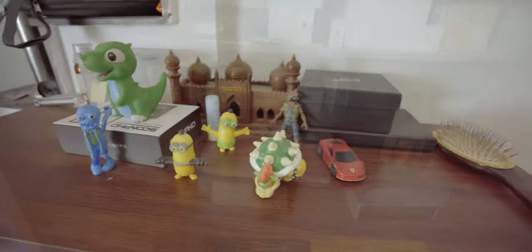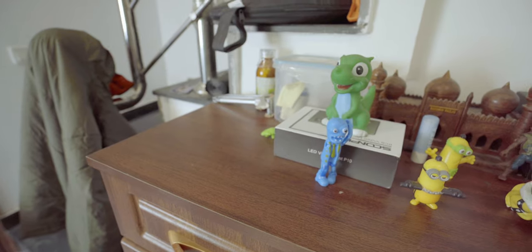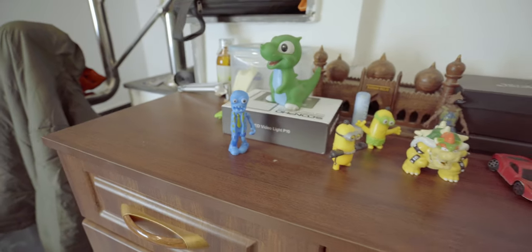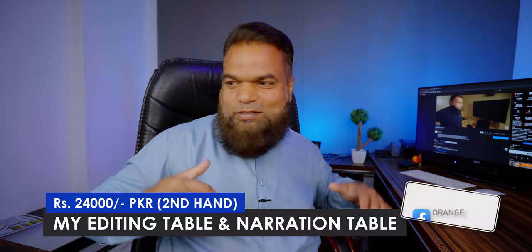I have already bought all of them — at least all of them are in the boxes. This is a zombie, this is a minion, this is again a minion, this is a minion. Kachwa, Kadi, Groot, Bashari Masjid — basically I have bought all of them. I am shooting all of my videos here. This is my chair and table.